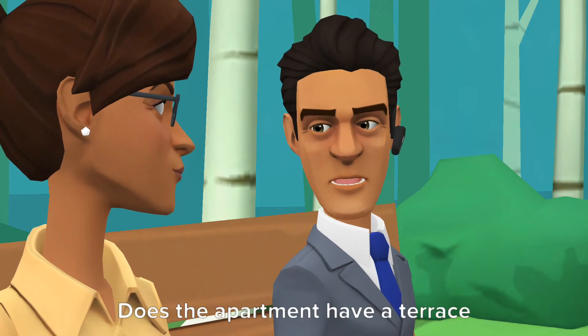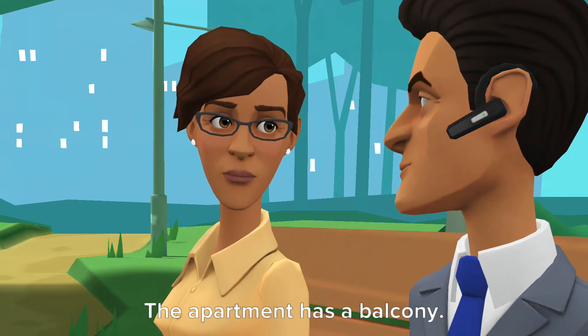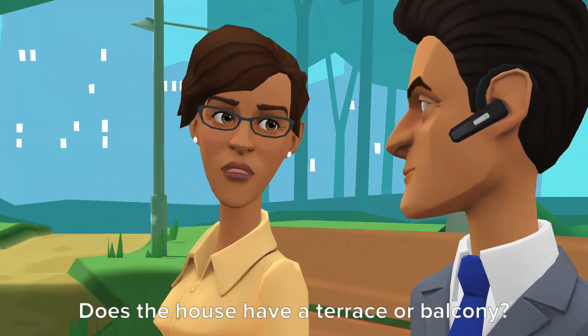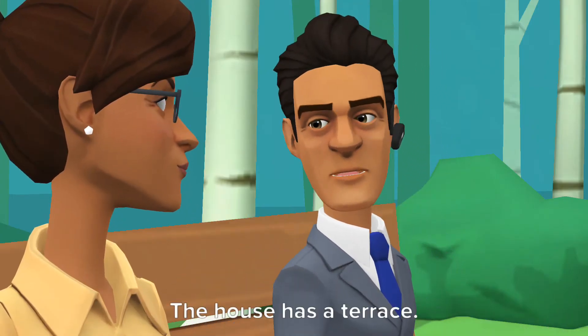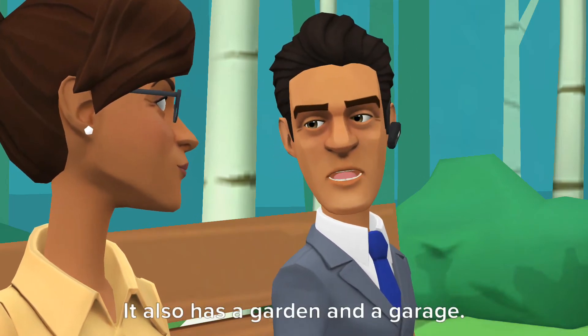Does the apartment have a terrace or a balcony? The apartment has a balcony. Does the house have a terrace or balcony? The house has a terrace. It also has a garden and a garage.